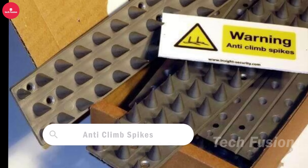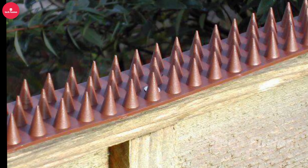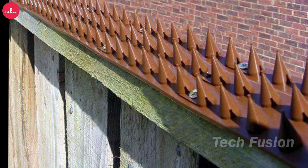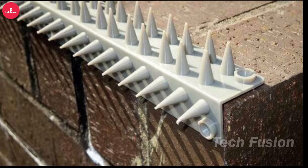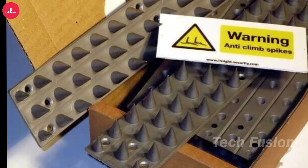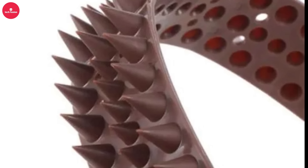The PR45 is an anti-climb spike system designed to deter unwanted climbing over fences and walls. These spikes are intended to cause discomfort without causing serious harm, making them suitable for both human and animal control. Easy to install on flat or curved surfaces, they come in packs of 10 strips and include a free warning sign for added safety, ensuring effective deterrence against unauthorized climbing while prioritizing safety for both intruders and wildlife.